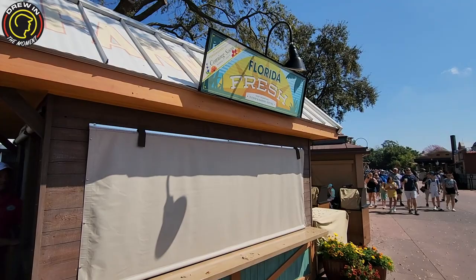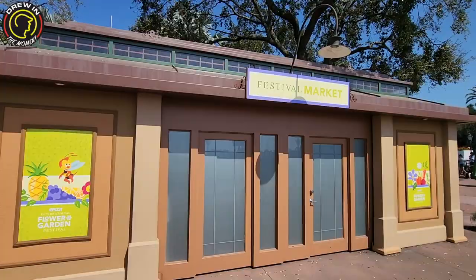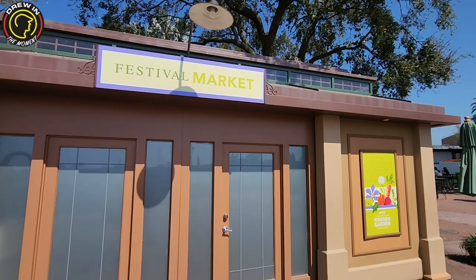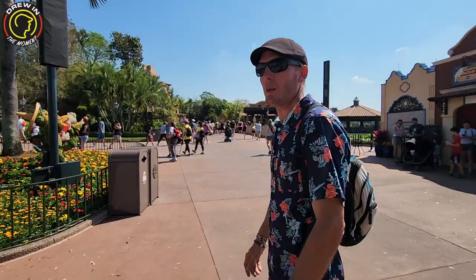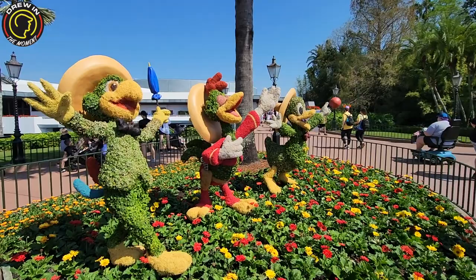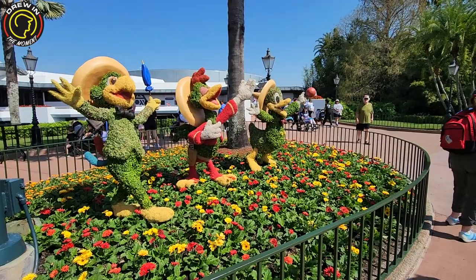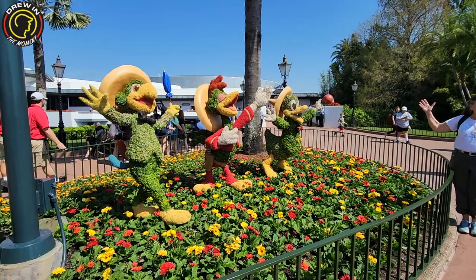We're not going to show you every single booth that's not open yet, but Florida Fresh is here and it shows March 1st — not March 4th, which I kept saying. The merch is coming too — you guys know it's going to be merch time. Oh my gosh, they're back — the Three Caballeros! Los Tres Caballeros. Look at them, they look amazing. Which one's yours, Queen? Jose? He's got a dapper shirt on.